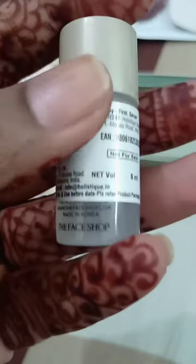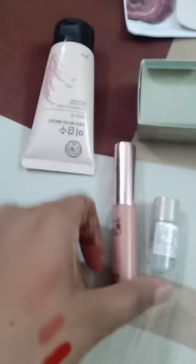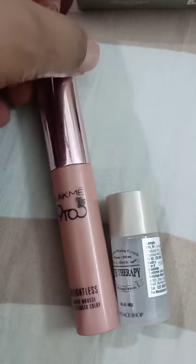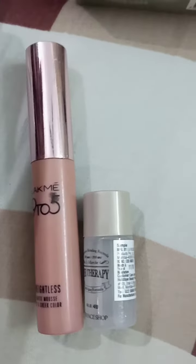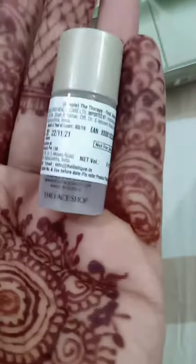Next we have this therapy serum, which is the anti-aging serum. It's in a very cute small little bottle — it's a 6 ml product. For a size comparison, it's about one-third of my Like Me lip and cheek tint, almost my little finger size.